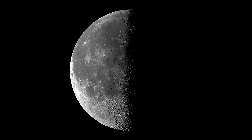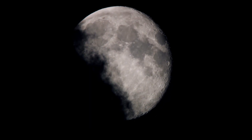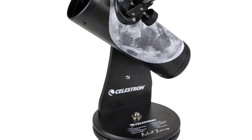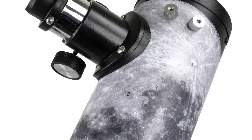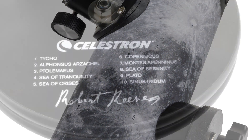The Moon is the closest world to Earth. The Moon is in our sky almost every night. The Moon is close enough that we can see amazing detail on the surface with even modest telescopes. The Robert Reeves Signature Series FurScope is more than just a telescope — it's your guide to the Moon. The telescope tube is a map of the Moon's most notable features, so you can learn the Moon's geography.